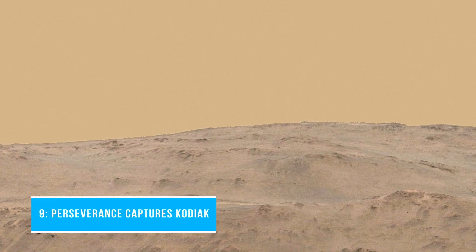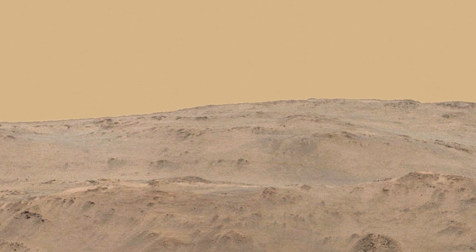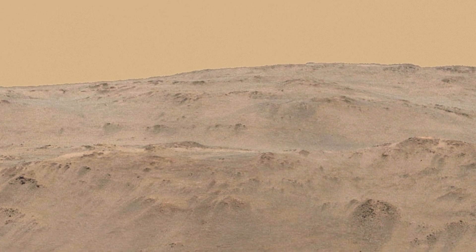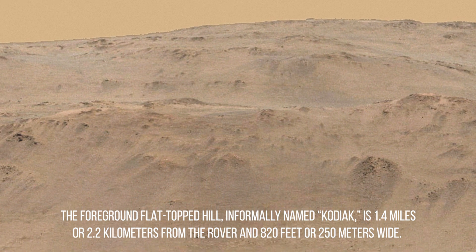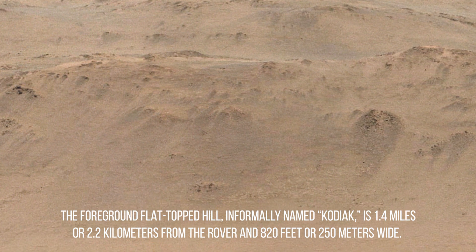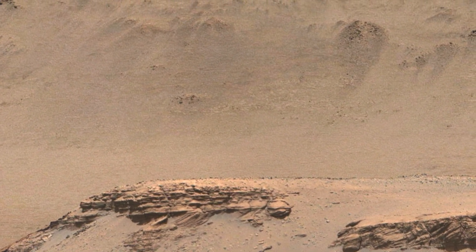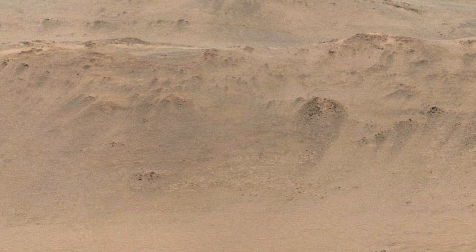Number 9: Perseverance captures Kodiak. This enhanced color image of Mars' Jezero Crater was taken by the MastCam-Z instrument aboard NASA's Perseverance rover on April 18, 2021. The foreground flat-topped hill, informally named Kodiak, is 1.4 miles or 2.2 kilometers from the rover and 820 feet or 250 meters wide. It exposes ancient layered rocks that indicate gradual deposition of sediments in a river delta, followed by floods.